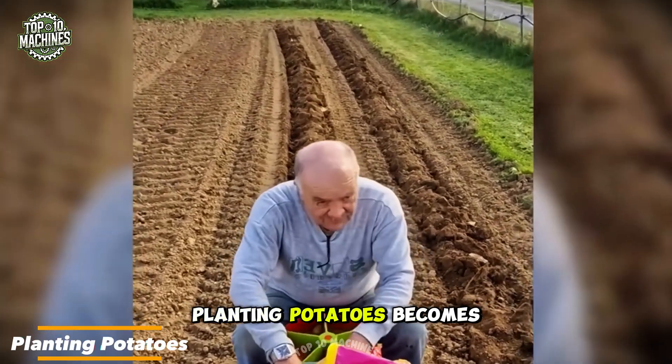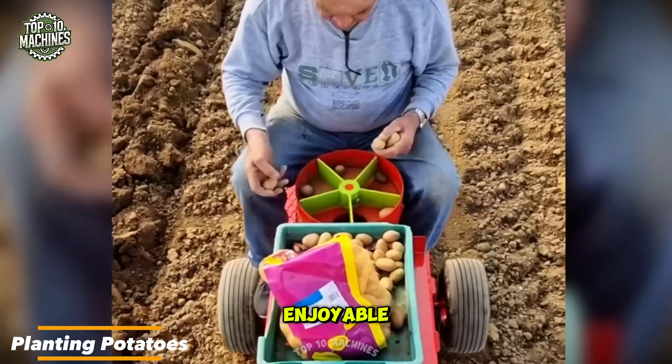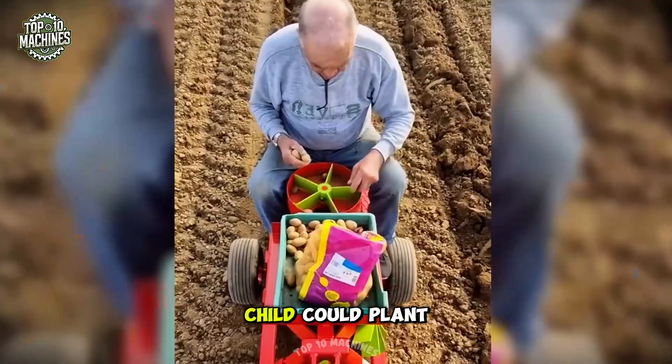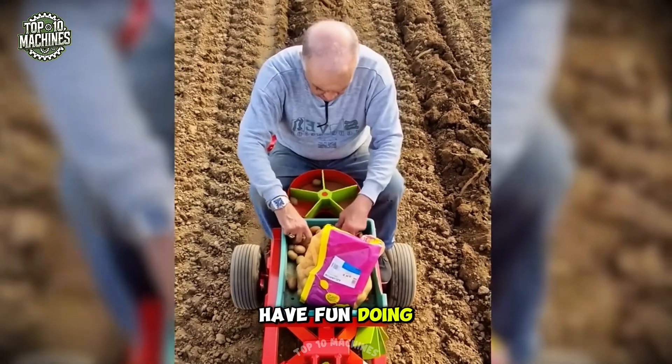With this machine, planting potatoes becomes effortless and even enjoyable. This innovative technique makes it so simple that even a child could plant an entire field with ease and have fun doing it.